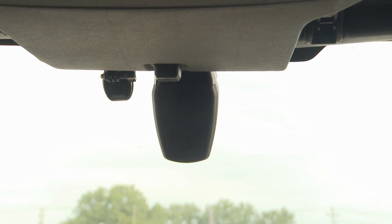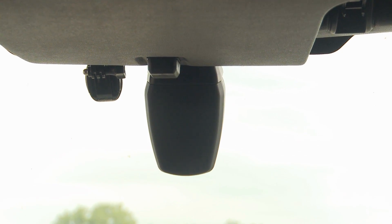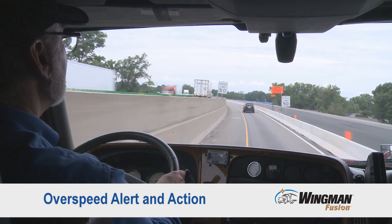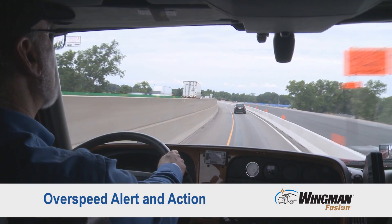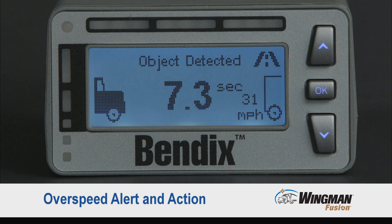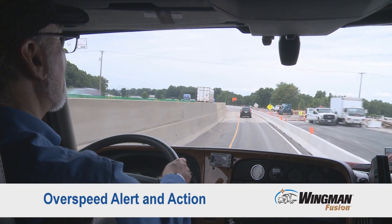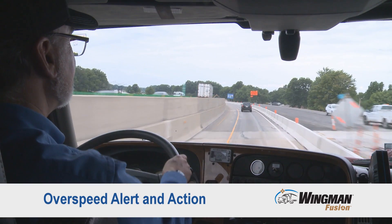Lastly, because we have the Fusion camera as part of the system, we can also provide speed limit sign recognition, or what we call over speed alert and action. When you're traveling five miles per hour over the speed limit, the system will give you an alert. If you're traveling 10 miles per hour over the speed limit, the system will give you an alert and a one-second de-throttle. If you have additional questions about the alerts or the system, please refer to the operator's manual that came with your vehicle.